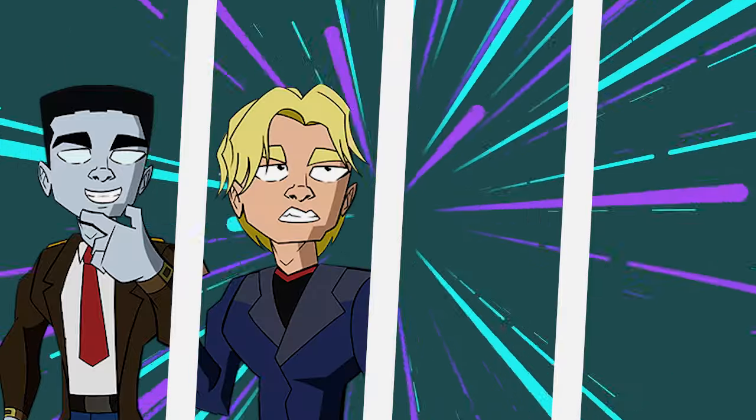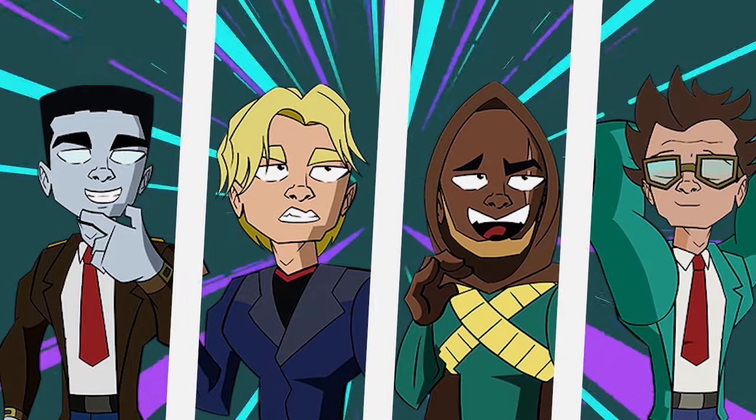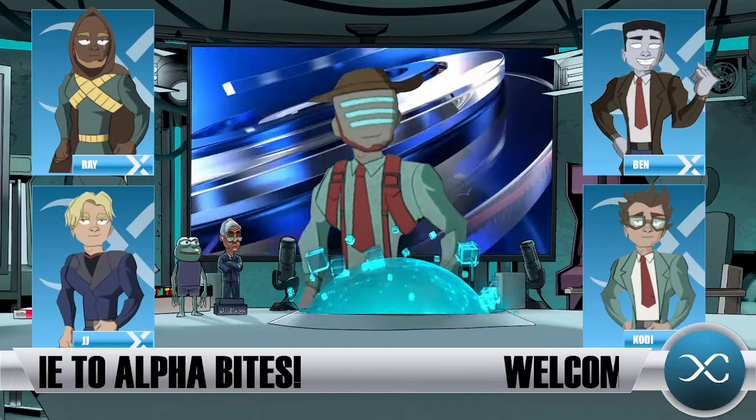Join our crypto analysts Ben Lilly, JJ, Ray, and Cody as they share their insights on when to get in, how long to hold, and when to exit. You don't want to miss this once-in-a-lifetime opportunity. Let's get started.